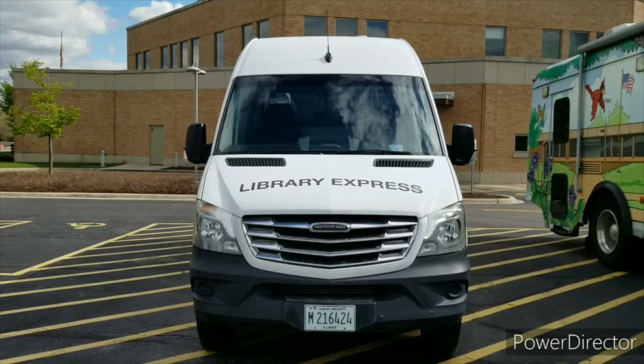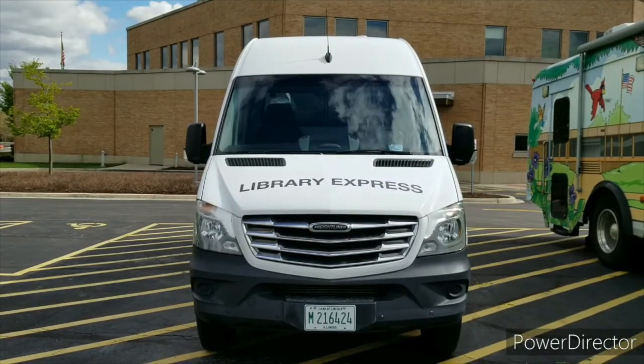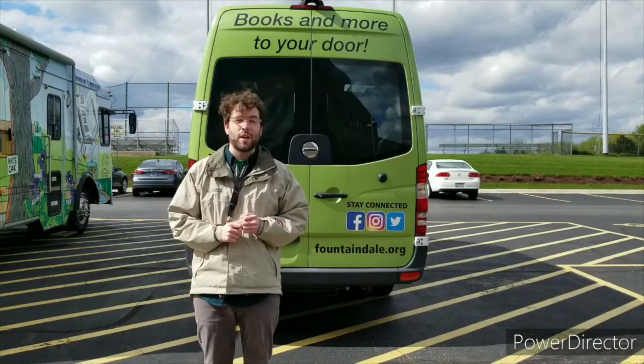The Express van is also used to have a table presence at community events, pick up items from the remote library book drops, and bring supplies to our summer mop shows. To find out more about our Library Express van, please go to Fountaindale.org.